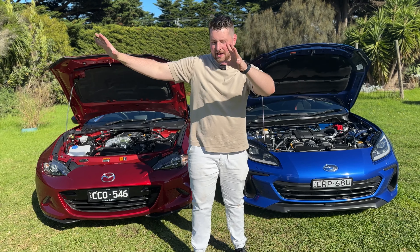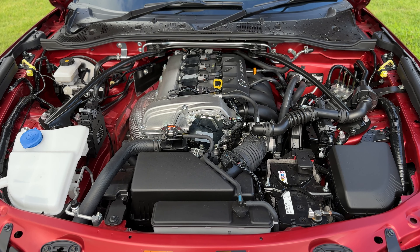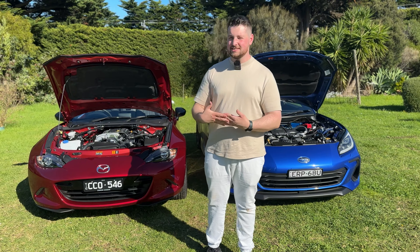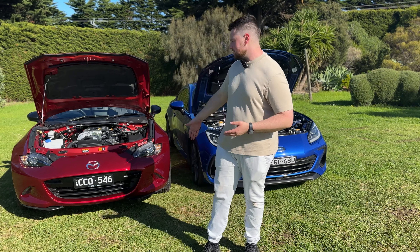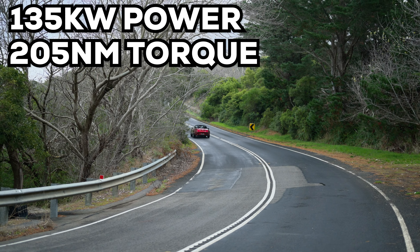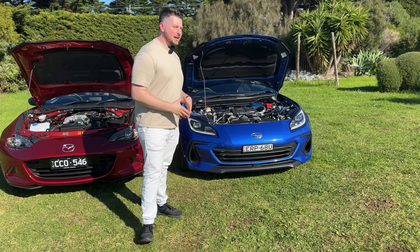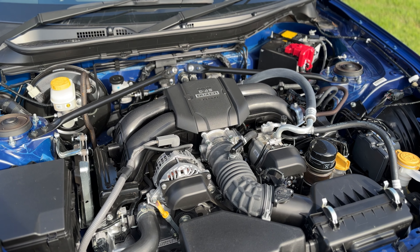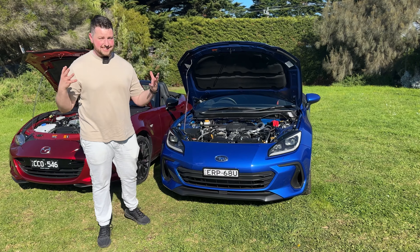Both the MX-5 and BRZ share a philosophy of reaching the same conclusion from different angles. The Mazda MX-5 is powered by a 2.0-liter naturally aspirated inline four-cylinder, longitudinally mounted behind the front axle — making it technically a front mid-engined sports car. It puts out 135 kilowatts and 205 Newton-meters of torque. Weighing just over a ton, it still shifts pretty well. The BRZ has upgraded to a 2.4-liter engine — essentially a WRX engine without a turbo.